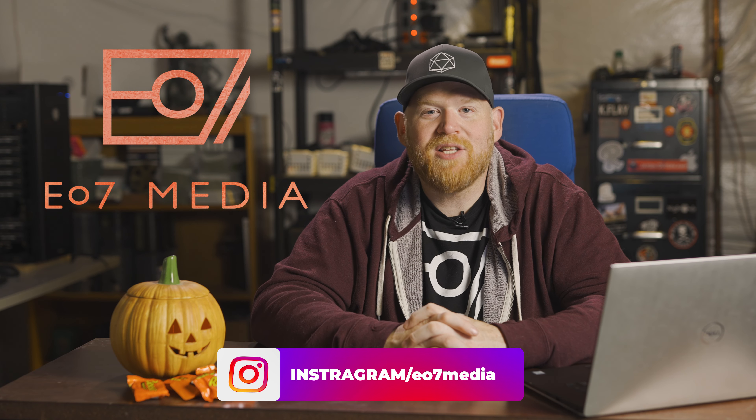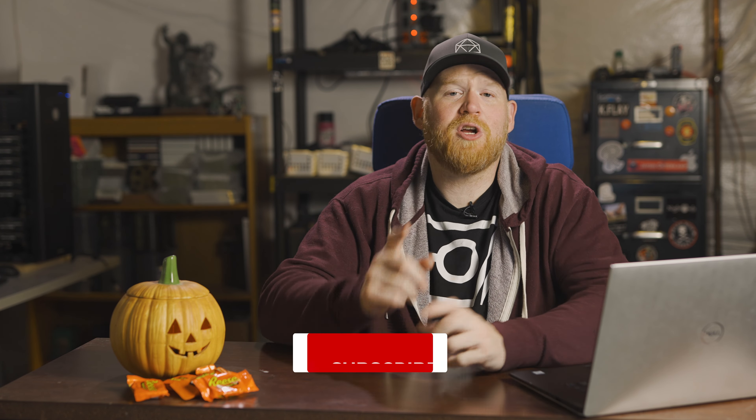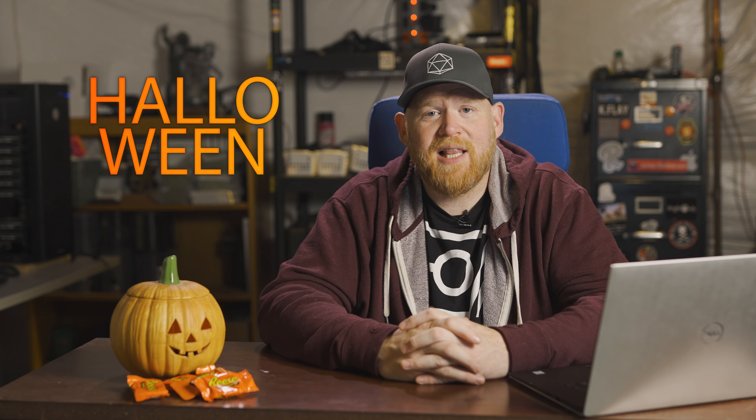We are ready to partner with you and grow your brand. I've been Jason from EO7 Media. Guys, thank you so much. Make sure you like and subscribe — you know, all those other YouTube things that we're supposed to be saying. But make sure you check out the other videos because some of these videos are really good information. If you ever have any questions, don't hesitate to contact me. I'm going to be gone for a few days eating lots of candy and scaring the hell out of my neighbor's kids.